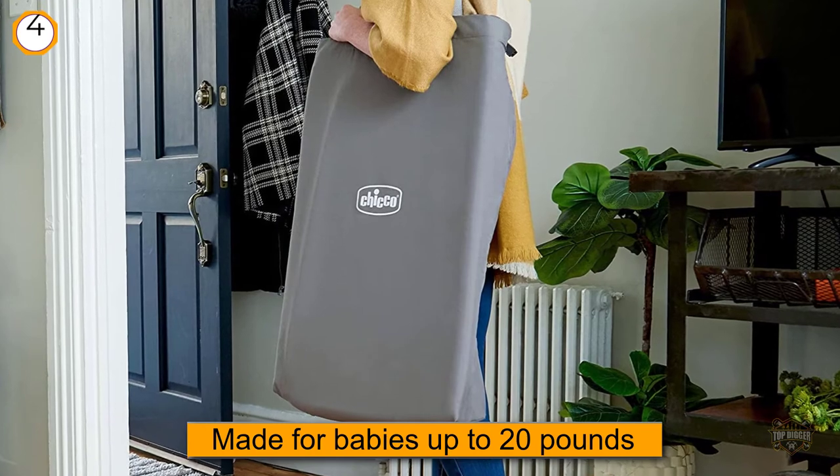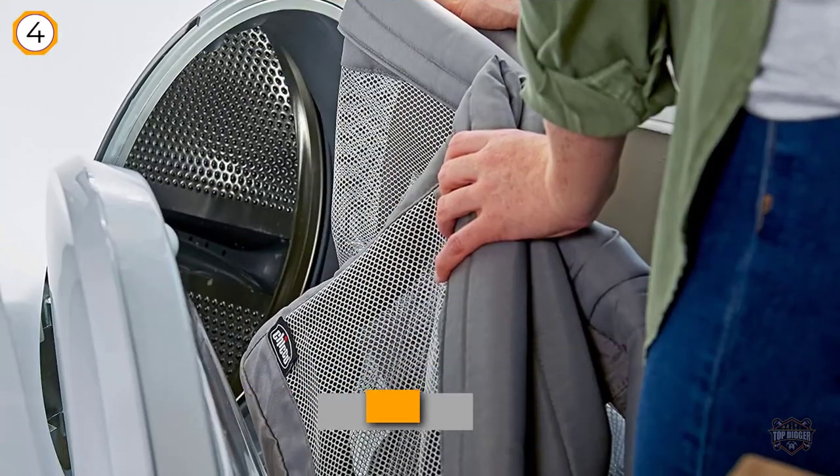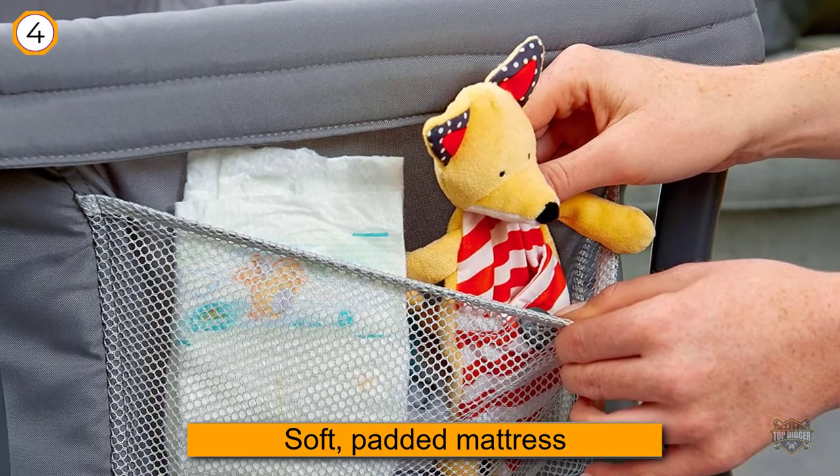The bed itself has a soft padded mattress with removable and washable sheets and a mattress pad. The mattress pad zips off for easy access and washing. The side panels of the bed are a tough material with see-through mesh panels near the baby's face.